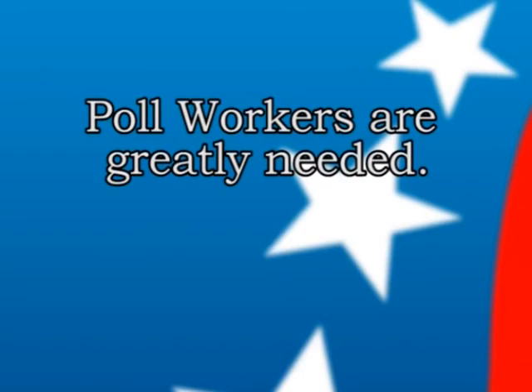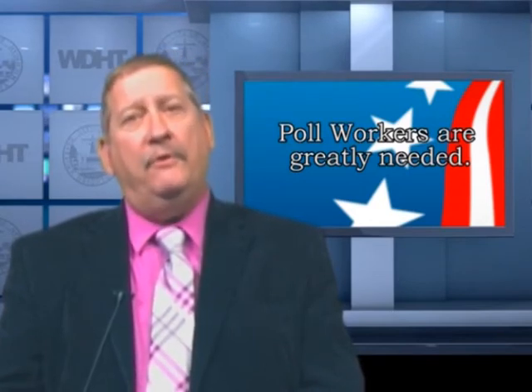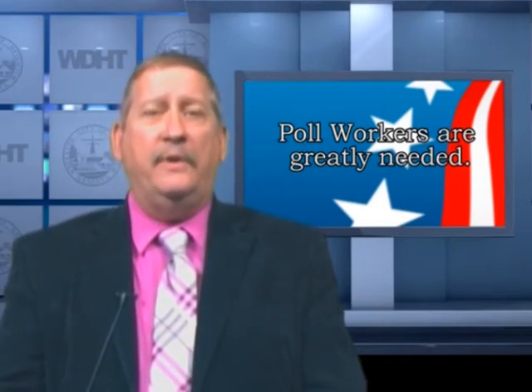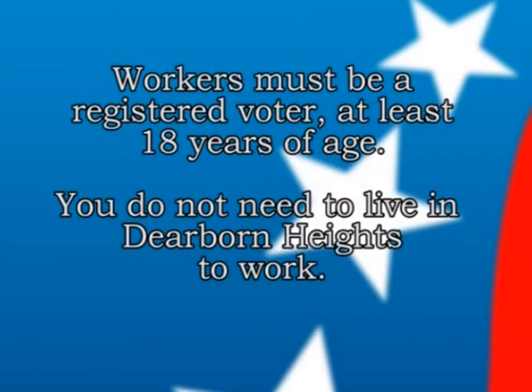The clerk's office is always in need of election workers. For the presidential election, we'd like to have at least six workers at the polls. If you or someone you know has computer skills, we would love to have you. You can apply online on the city website, call us, or come in. It is a paid position: approximately $130 for Election Day, $20 for computer training, and $10 for a mandatory meeting the Wednesday before the election. You must be a registered voter and 18 years of age, but you do not have to live in Dearborn Heights or Wayne County.